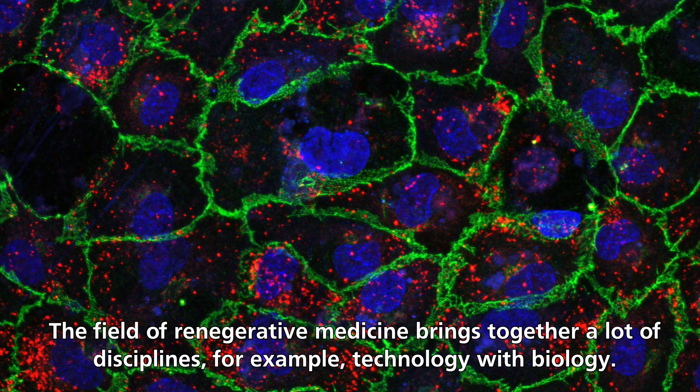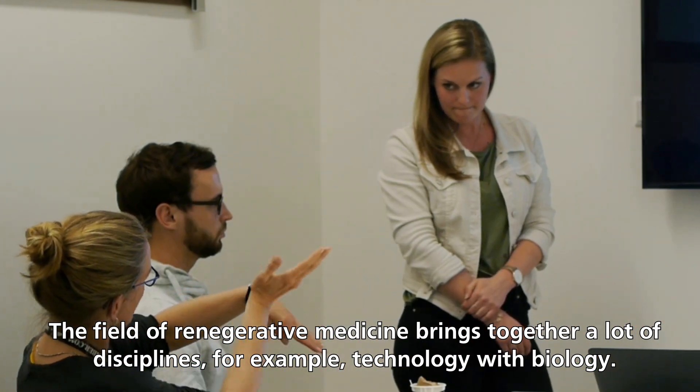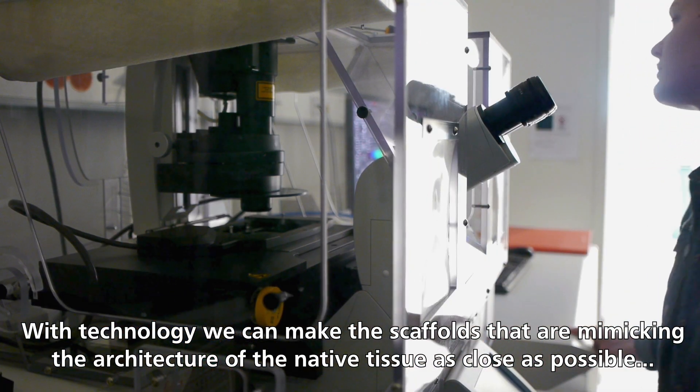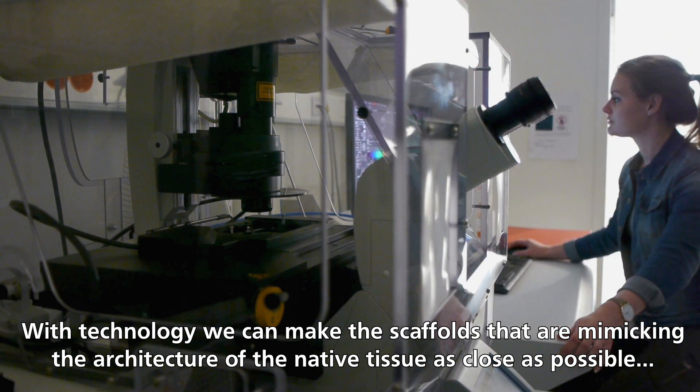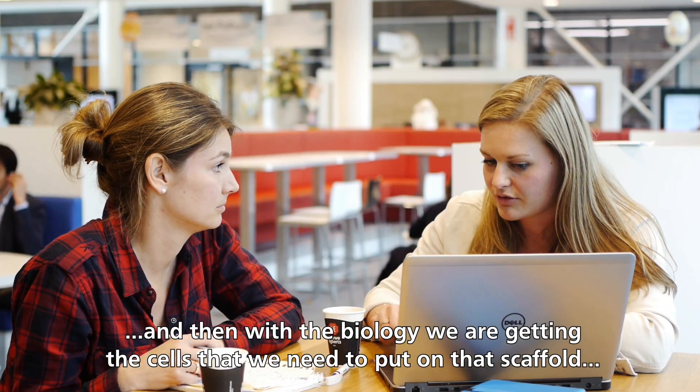The field of regenerative medicine brings together a lot of disciplines. For example, technology with biology. With technology, we can make scaffolds that are mimicking the architecture of the native tissue as close as possible. And then with biology, we are getting the cells that we need to put on that scaffold.